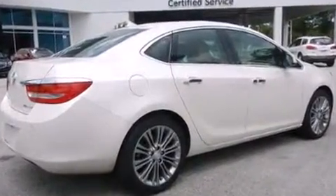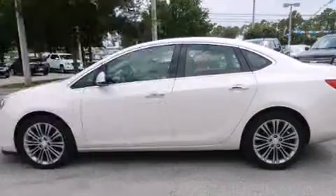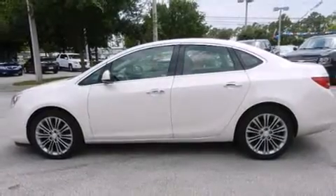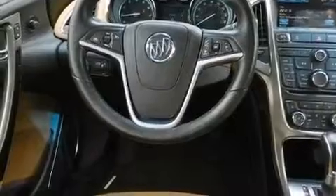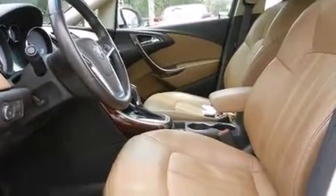It distinguishes itself from the competition with features such as leather upholstery, front and rear reading lights, an automatic dimming rearview mirror, automatic temperature control, power moonroof, and much more.